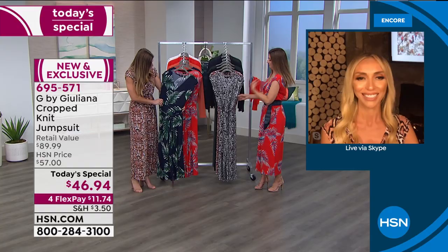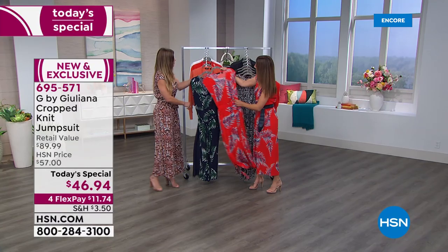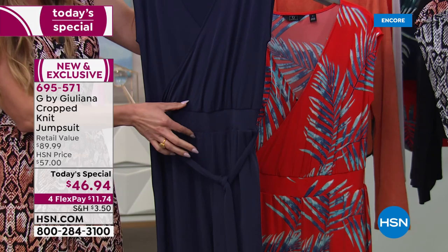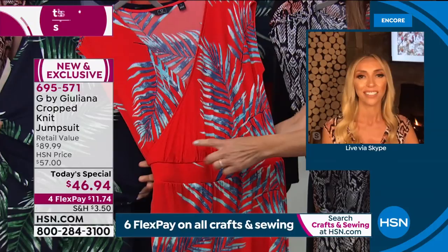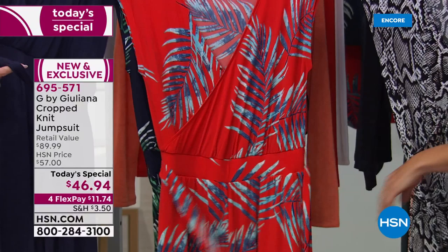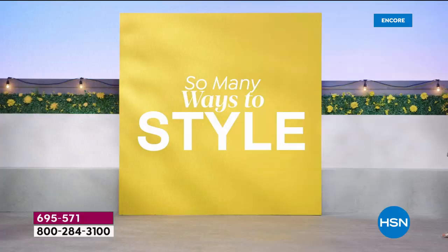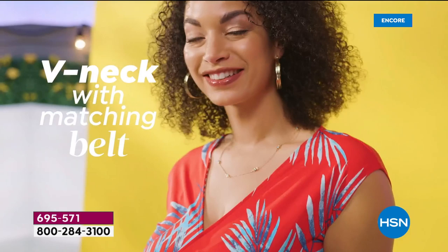The wide waistband is a standout feature — unlike some jumpsuits that bunch or cinch awkwardly at the waist, this one has a nice wide flat waistband for a smooth, flat-tummy look. It's got wonderful drape and flare with four-way stretch. Belt loops accommodate the self-tie fabric belt, and you can swap in the studded OB belt or any belt from your own closet — or wear it without a belt entirely. So many styling options.